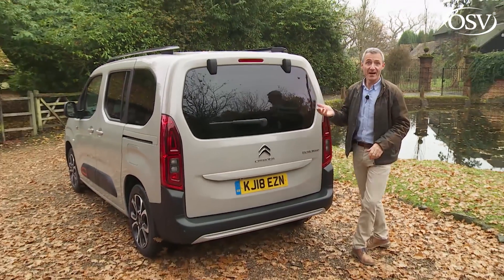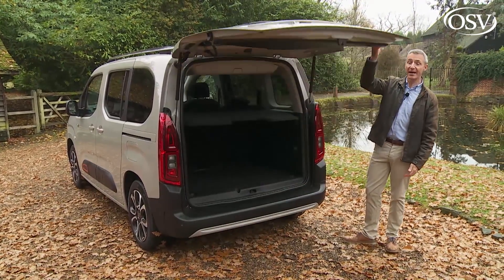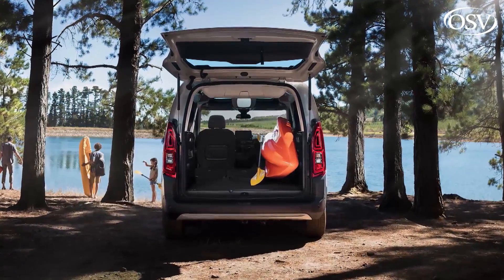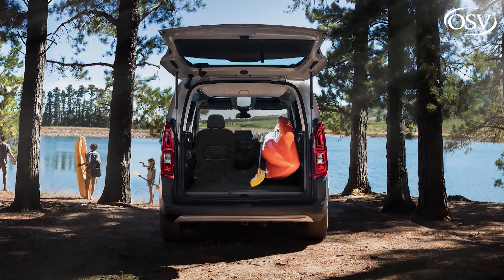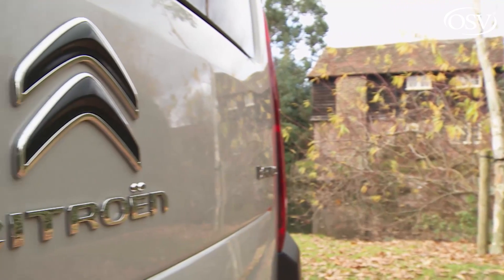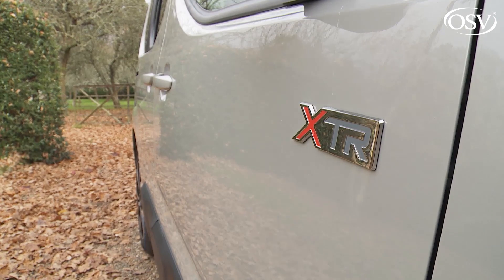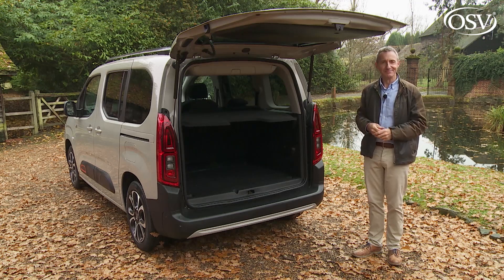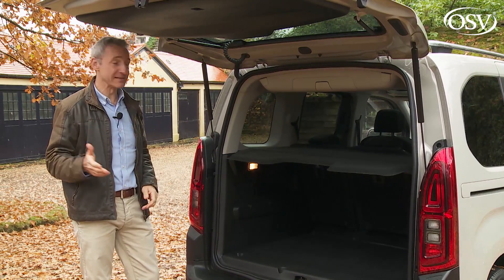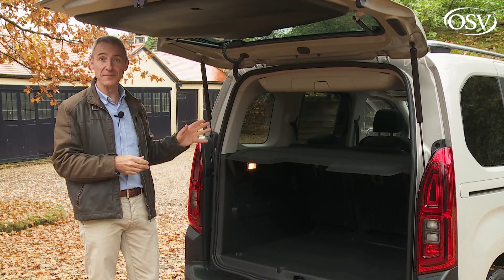Citroën offers a useful opening rear glass section, but unfortunately only fits this to the top-spec Flair variant. This is a fundamental feature that really ought to be fitted to the base version too, or at least be optional on that variant. To be fair, when you do get the full tailgate open there is a benefit to it being so big — it provides quite an effective canopy under which you can corral your kids if you're dropping them off at school in the rain. Citroën also says it's one of the things that makes owners go off and do things like tailgate picnics, which sounds more like a French thing.